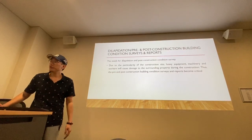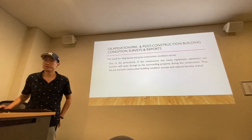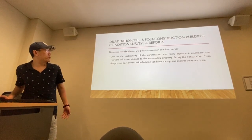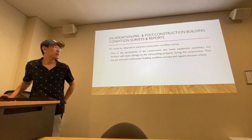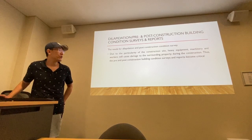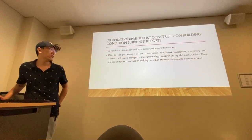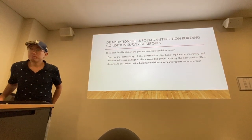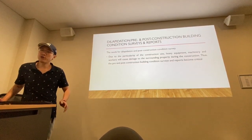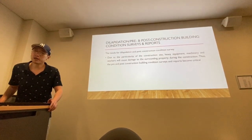In this section, I will introduce the dilapidation and post-construction building condition survey and report. Due to the construction site, heavy equipment, machinery, and workers can cause damage to surrounding property during construction. Thus, the pre- and post-construction building condition survey and report becomes critical, because it records in advance the condition of surrounding buildings and infrastructure around the construction site that may be affected during the construction processes.